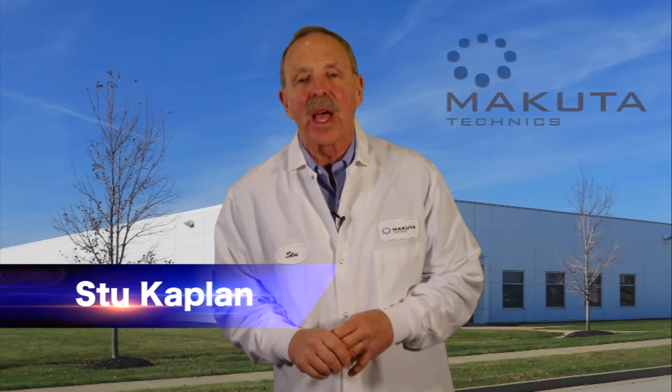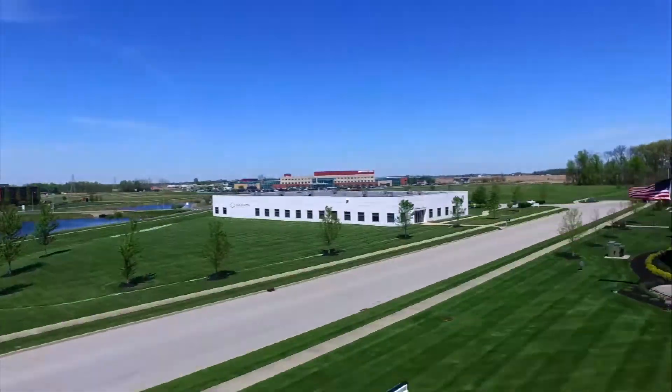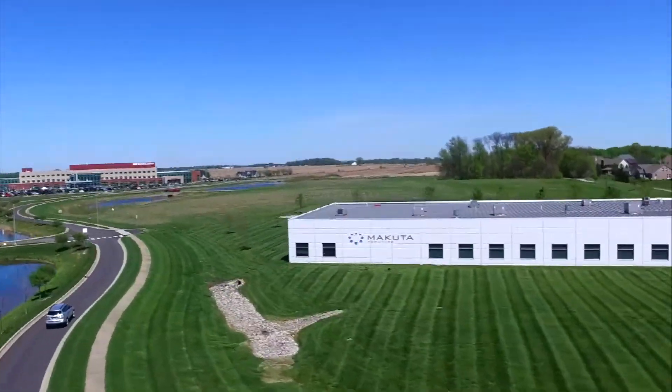Welcome to Makuta. I'm Stu Kaplan. We're going to show you today how we make the science of micro-molding. Come on along with me into our 22,000 square foot facility located in Shelbyville, Indiana.